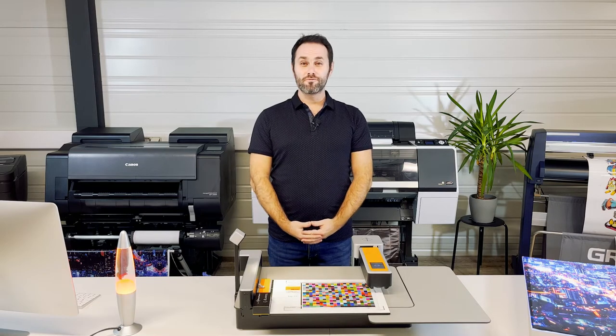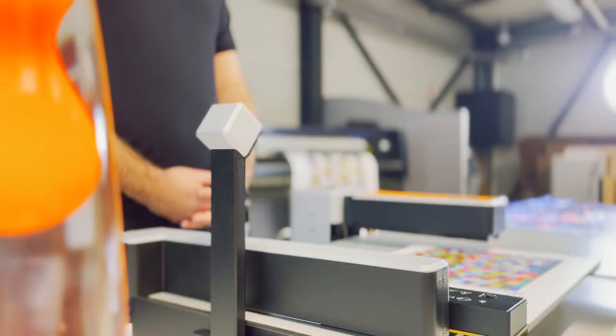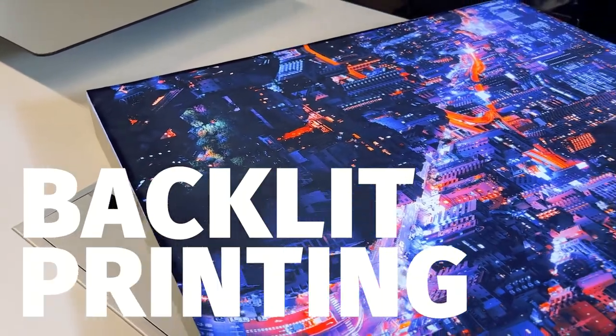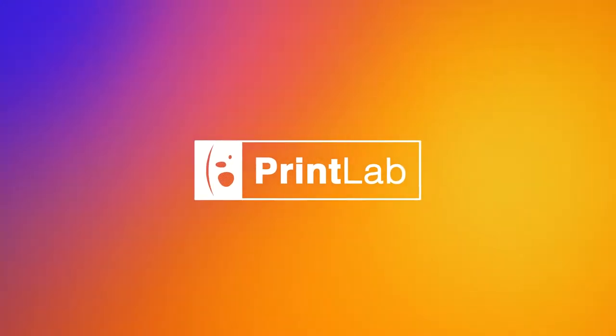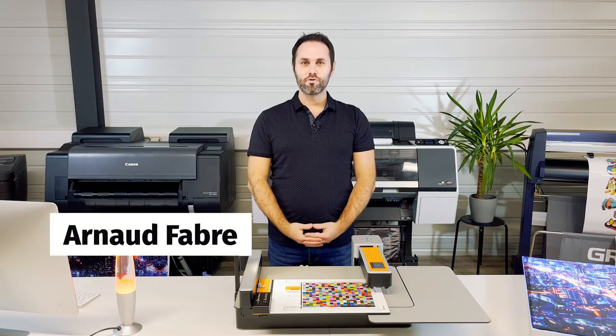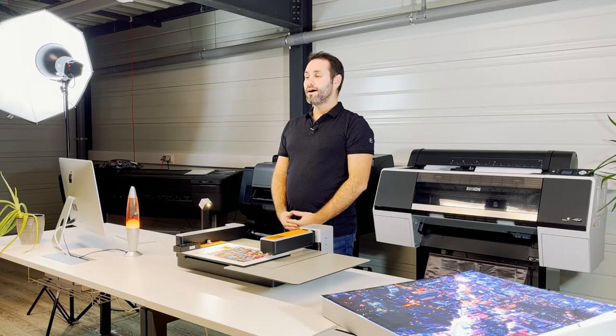Hello everyone, and welcome to this first episode of our new Print Lab webinar series. This new video format will be dedicated to large format printing applications, and today we are going to speak about backlit printing. I am Arnaud Fabre, Product Manager at Caldera, and today I am delighted to welcome Victor Lazeri, Business Developer at Barbieri.